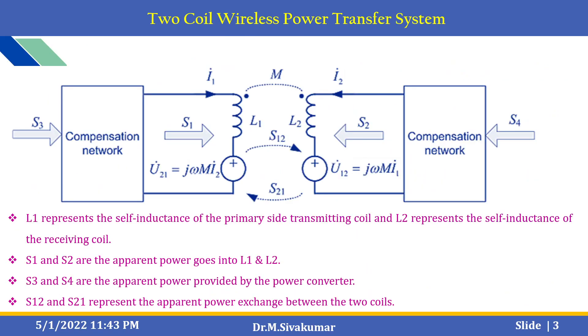This slide shows the two-coil wireless power transfer system concept. There are two components in a network. The coils L1 represent the self-inductance of the primary side transmitter coil and L2 represents the self-inductance of the receiving side coil. S1 and S2 represent the apparent power going into the L1 and L2 coils — the primary and secondary coils. S3 and S4 represent the apparent power provided by the power converter. Finally, S12 and S21 represent the apparent power exchange between the primary and secondary coils.